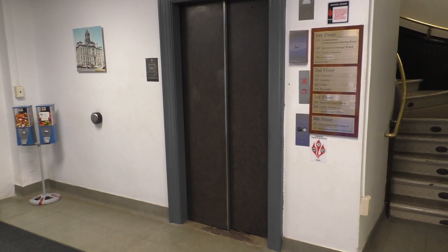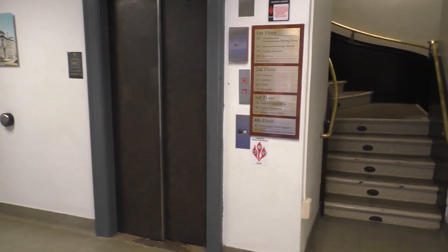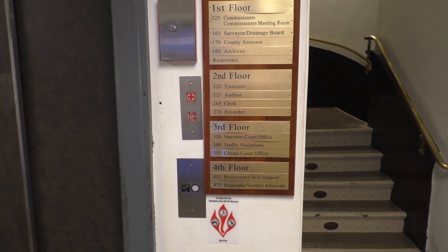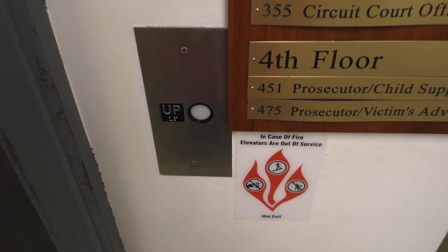This is the elevator in the beautiful and historic Clinton County Courthouse in Frankville, Indiana. I'm not sure what kind of elevator this is, however it was modernized at some point with Adams fixtures. So let's go ahead and take a ride.